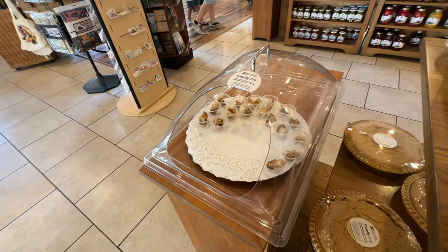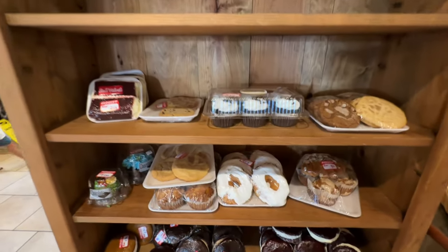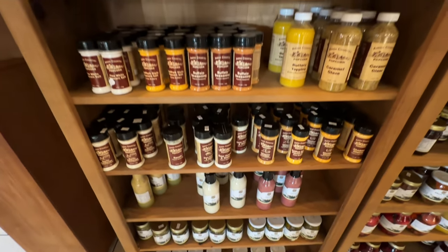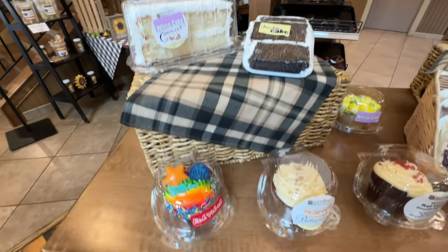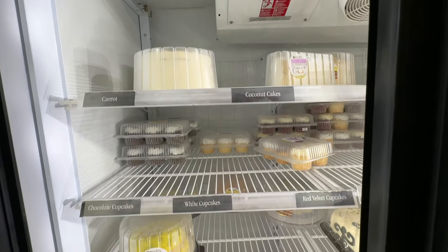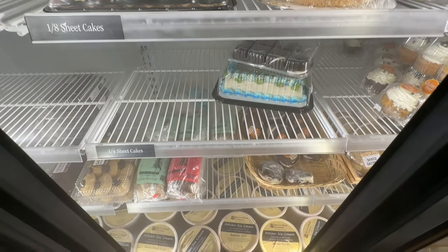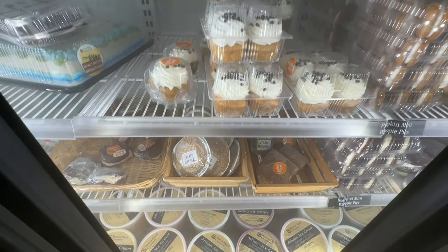Over here is the bargain corner with whoopie pies and cupcakes reduced down to $1.90. They have Bird in Hand apple butter, jellies, jams, relish, and dressings. Up in Amish country there's always plenty of Amish popcorn available, plus red velvet cupcakes with buttercream and whoopie pies. Around the corner there's a cold section where you can take things home. They also have a small section of gluten-free baked goods including a vegan brownie, baked oatmeal, and gluten-free cupcakes.